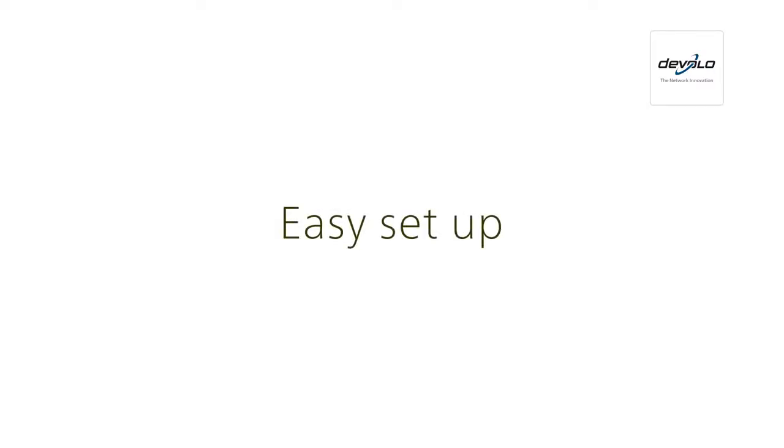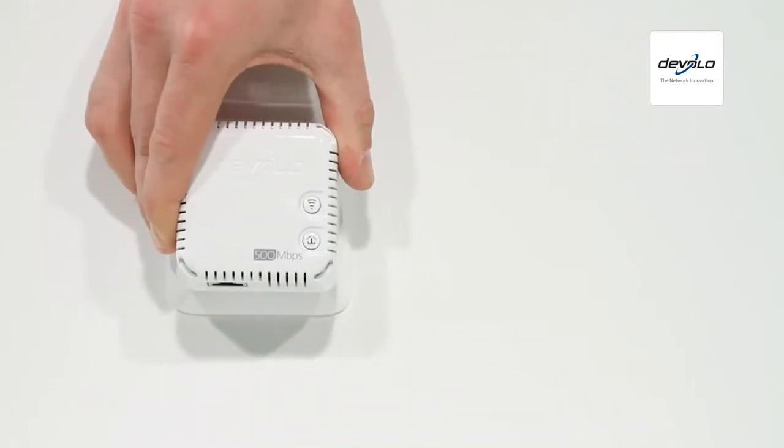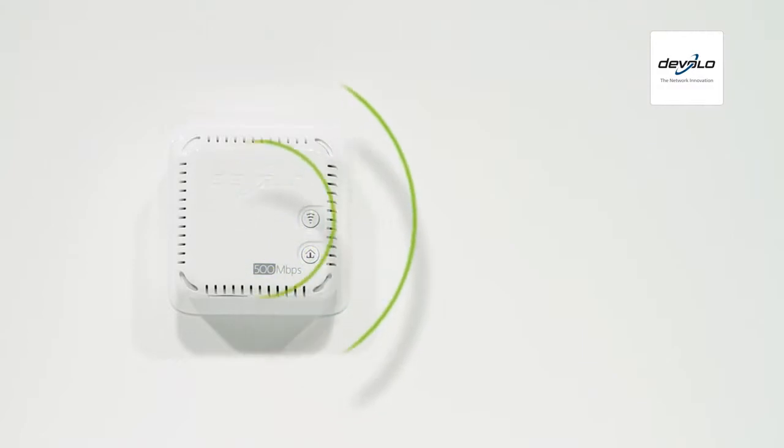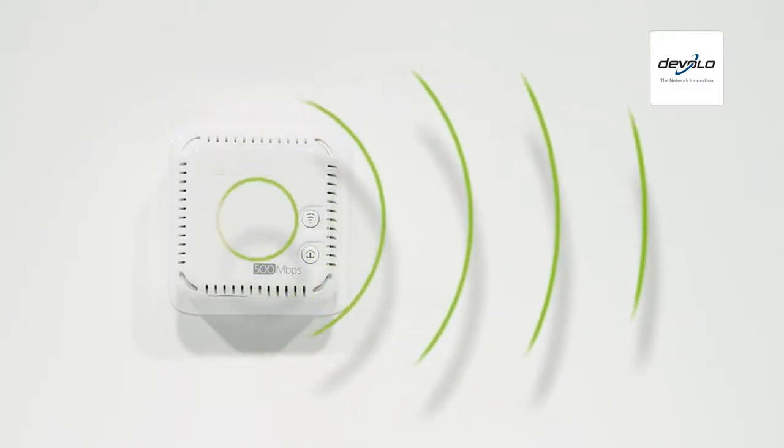It couldn't be easier to set up Wi-Fi Move. Just plug the Wi-Fi Move access point into a socket, press the button, and you're done. The best connection quality is ensured for all Wi-Fi-capable devices in the surrounding area.